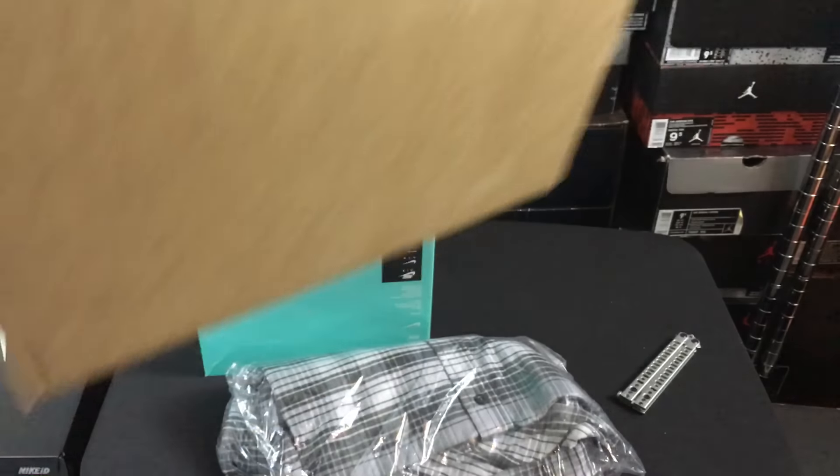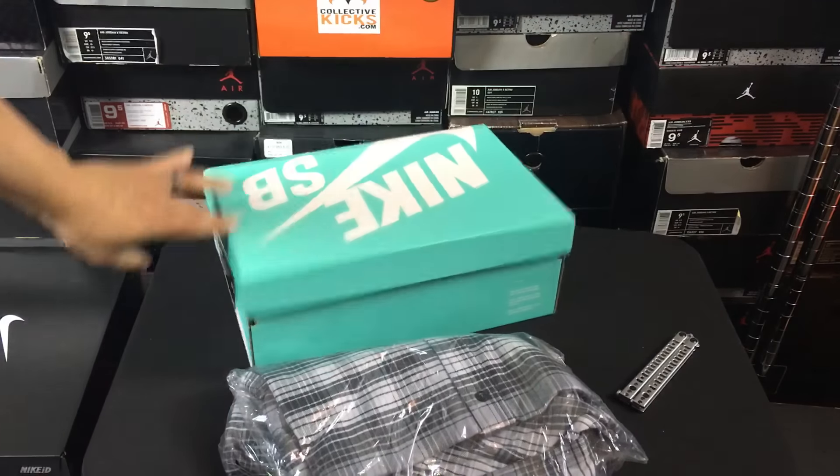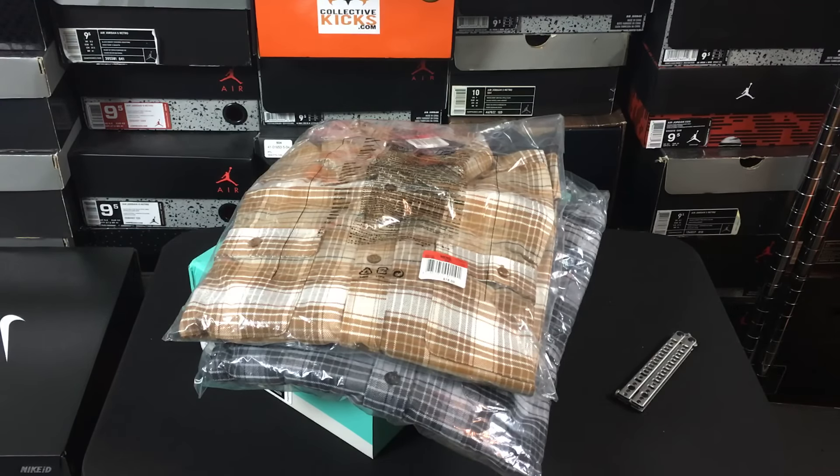You get an extra 20% off when you use code 'motion.' A link will be in the description if you guys want to go online and shop on Nike.com. I ended up getting a couple things because the price points were so good, and because of that I figured I'd go ahead and do a video.